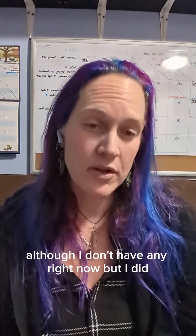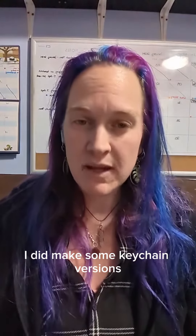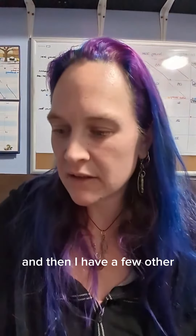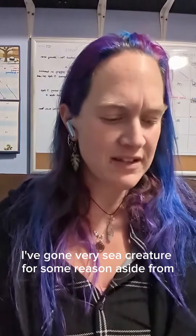I do make keychain versions of them, although I don't have any right now. Over the course of the last few weeks of December I did make some keychain versions and those sold really well. So I've got the little geckos, and then I have a few others — I've gone very sea creature-y for some reason, aside from the geckos and dragons.